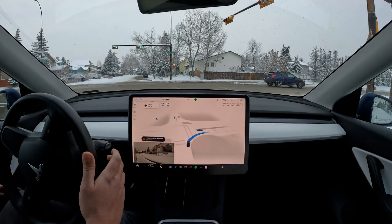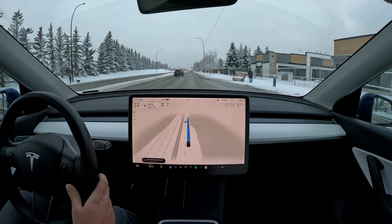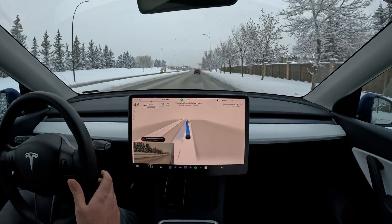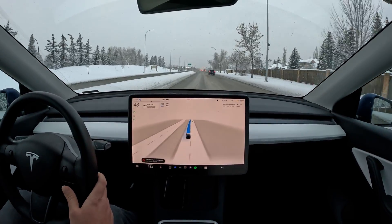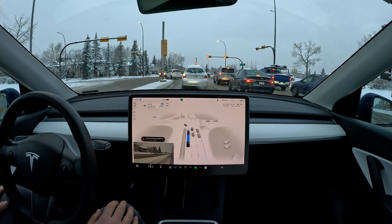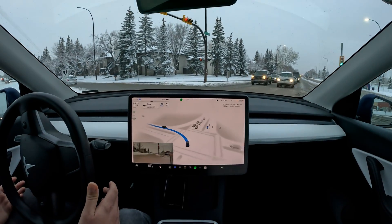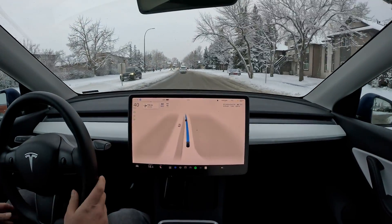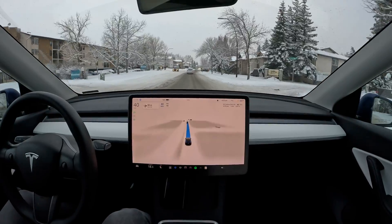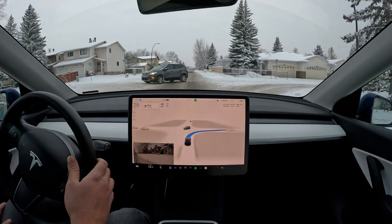Coming up to this green light, we shouldn't be stopping, so I'm going to give it a tap on the accelerator. They've already cleared up these streets over here — kudos to the city for doing that. We've got the green flashing light and it is kind of slow to take this turn. The road's kind of cleared here, so it's kind of like a cheat for FSD. I really like seeing how it overcompensates a little bit on the steering wheel when it finds out it's getting out of the trajectory due to sliding on the snow.